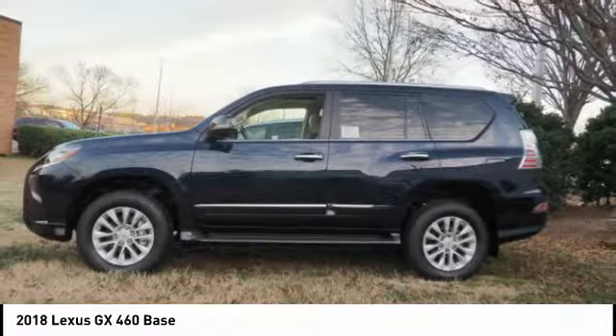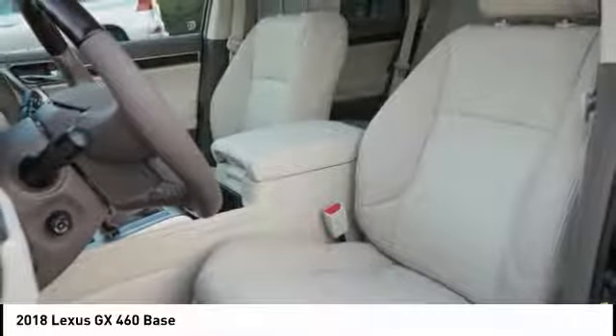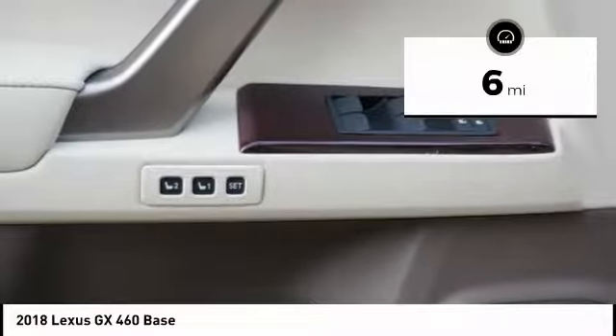Visionary in every sense of the word, the GX460 boasts one of the tightest turning circles in its class. A suspension system that helps enhance your capability and the best-in-class V8 fuel economy. This vehicle has less than 100 miles.